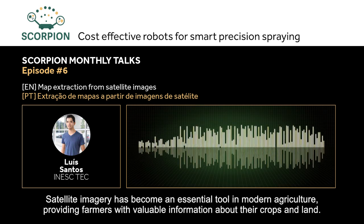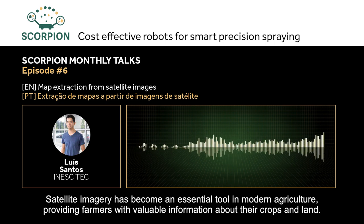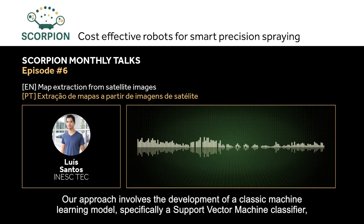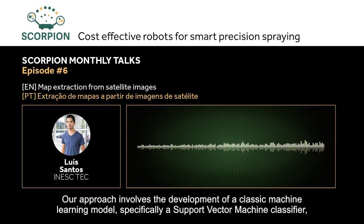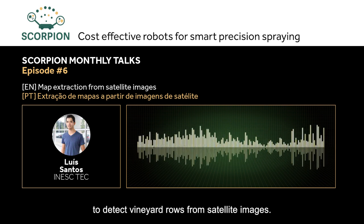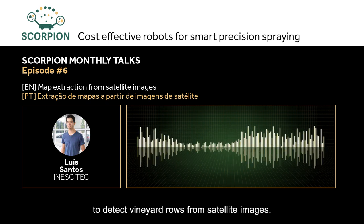Satellite images have become an essential tool in modern agriculture, as they provide farmers with valuable information about their crops. Our approach involves developing a classical machine learning model — specifically a Support Vector Machine (SVM) — to detect vine rows or permanent crop lines from satellite images or aerial images captured with drones.